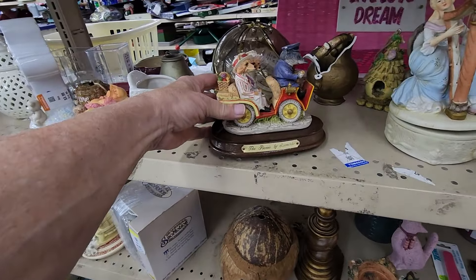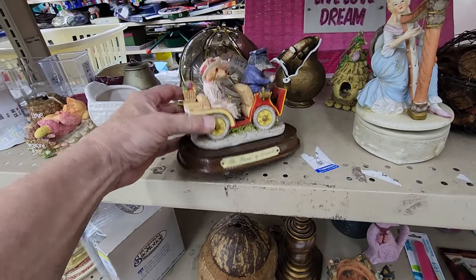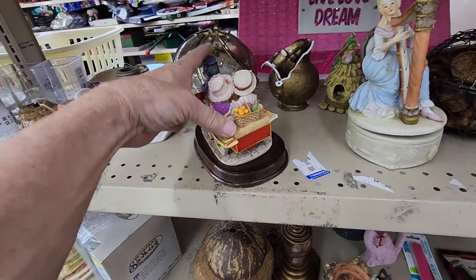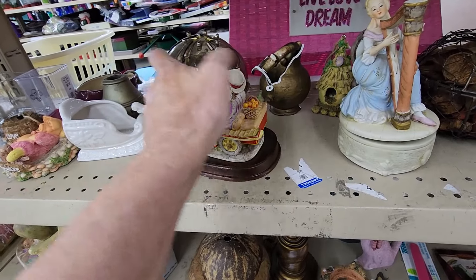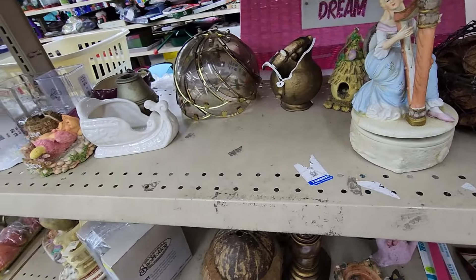The first thing I saw was this Heritage House figure. They were asking $8.99 for it. It was called Picnic by Leonardo, and when I looked these up online, they're going for $40 and sometimes a bit more.